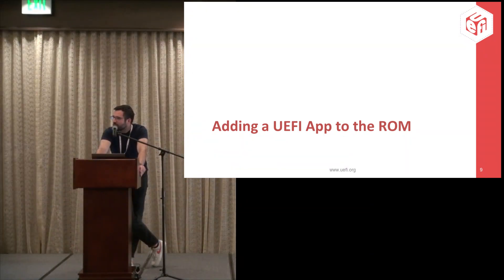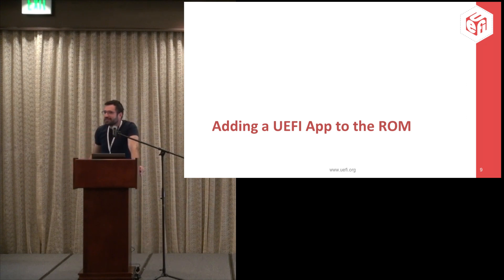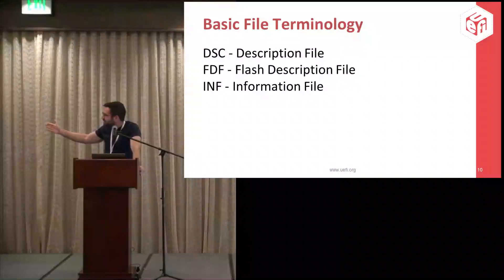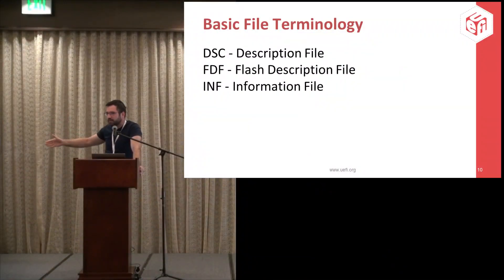UEFI has three major file types we care about: the DSC, the FDF, and the INF. The DSC describes everything that goes into our image. The FDF describes the flash drive format itself, necessary for adding things to the flash image. The INF files describe very specific modules in the UEFI ecosystem.